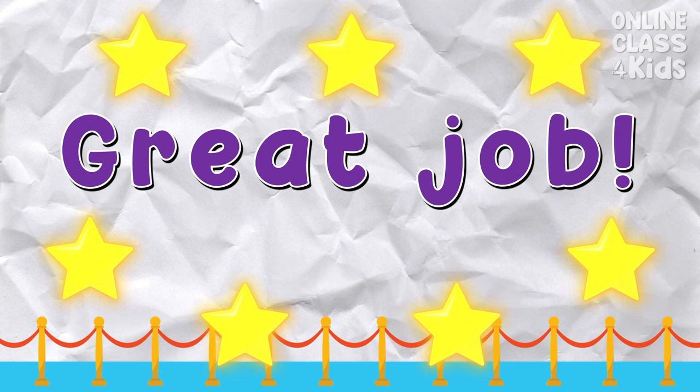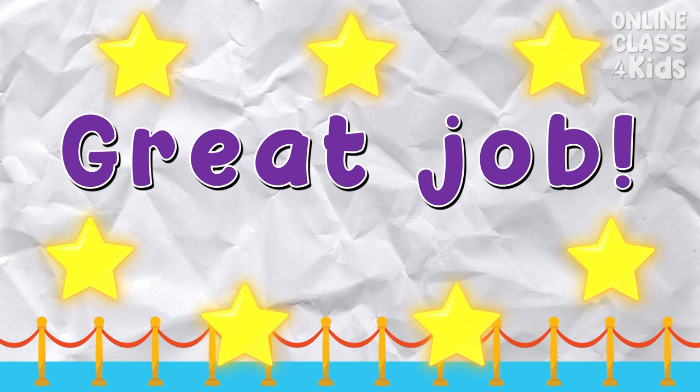Great job today! I hope you learned a lot! See you next time!